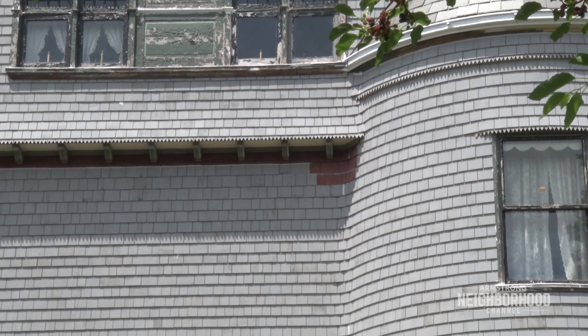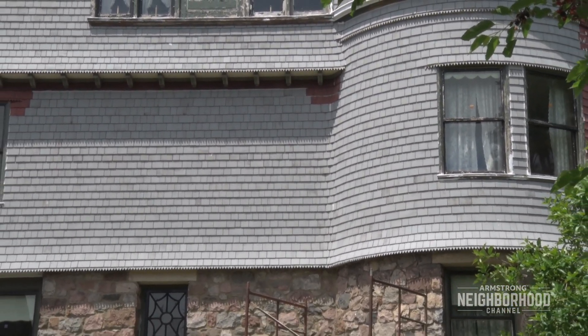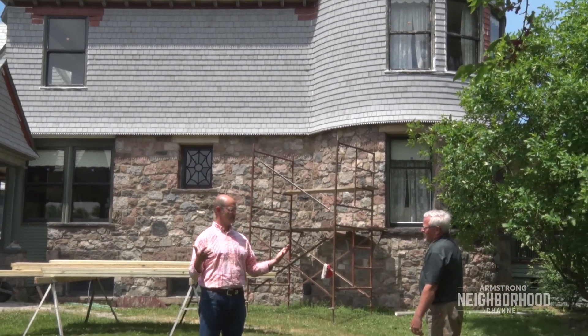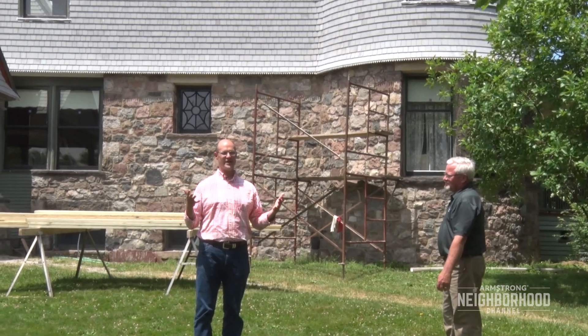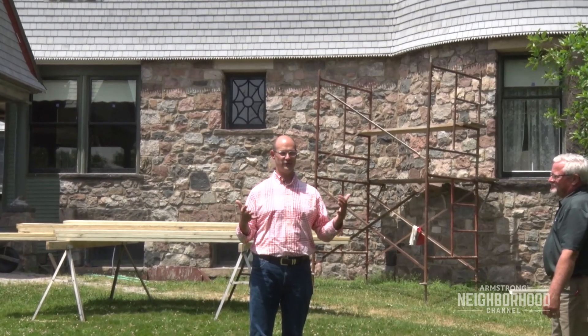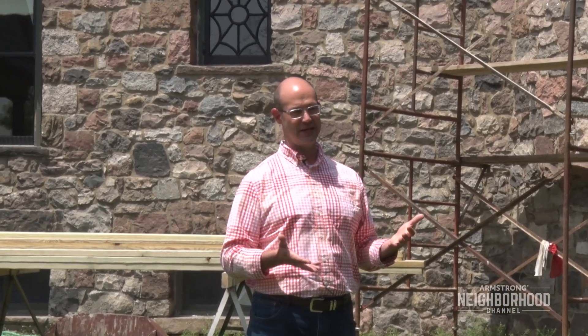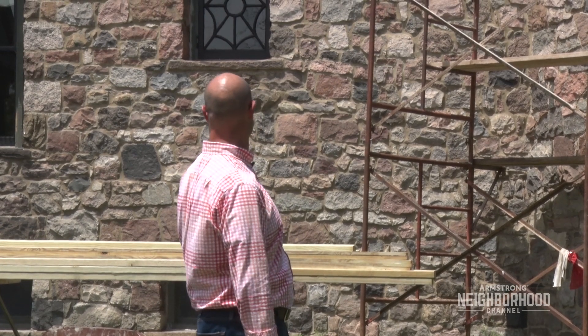Just to show the scale: every shingle that you see that is gray is a new shingle that's been replaced. The house is about 6,000 square feet. The majority of this exterior has been renovated, restored, replicated, or replaced to get it back to how it looked in 1890 — an amazing project that the historical society is undertaking.